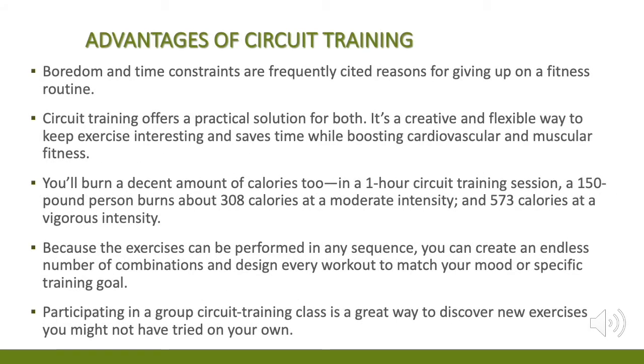Boredom and time constraints are frequently cited reasons for giving up on a fitness routine. Circuit training offers a practical solution for both. It's a creative and flexible way to keep exercise interesting and saves time while boosting cardiovascular and muscular fitness. A 150-pound person burns about 308 calories at moderate intensity and 573 calories at vigorous intensity in one circuit training session.